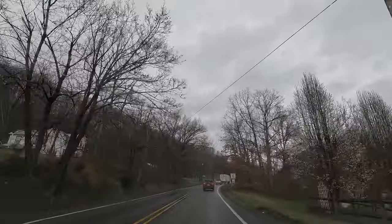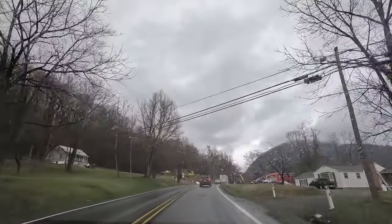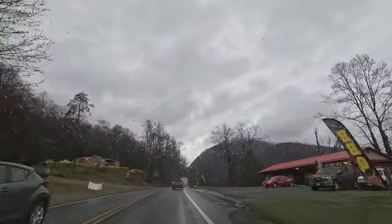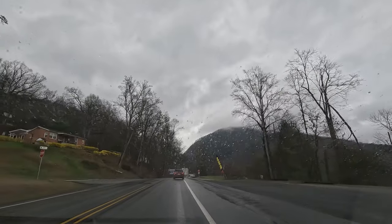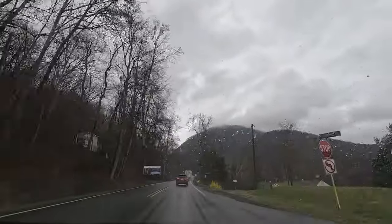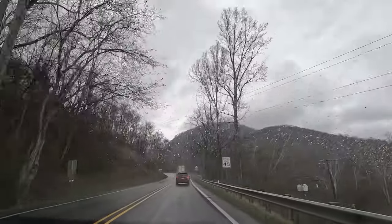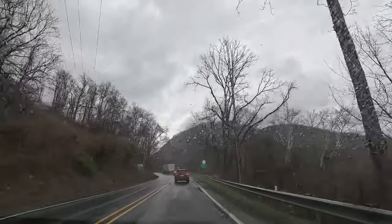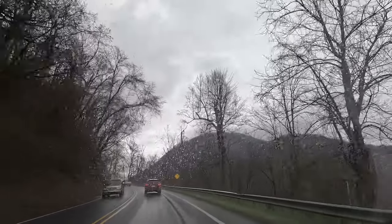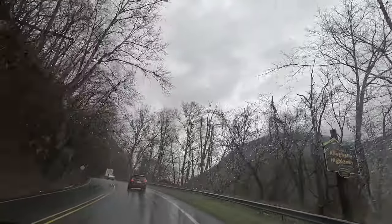We're driving to Warm Springs, Virginia, where we'll take a bath in the river. The warm springs - they're not hot, they're warm. There are the Jefferson Hot Springs which you can access at the Omni Hotel resort, but you have to have a reservation and it's not cheap - about $25 per hour per person. We'd have to call them to make reservations.